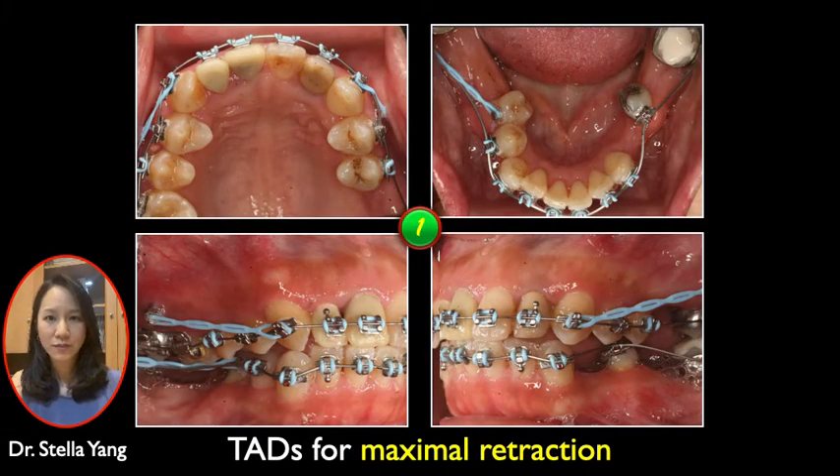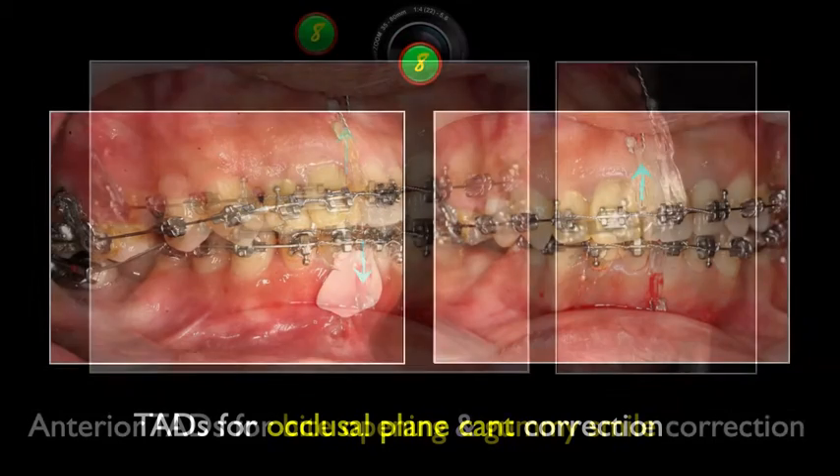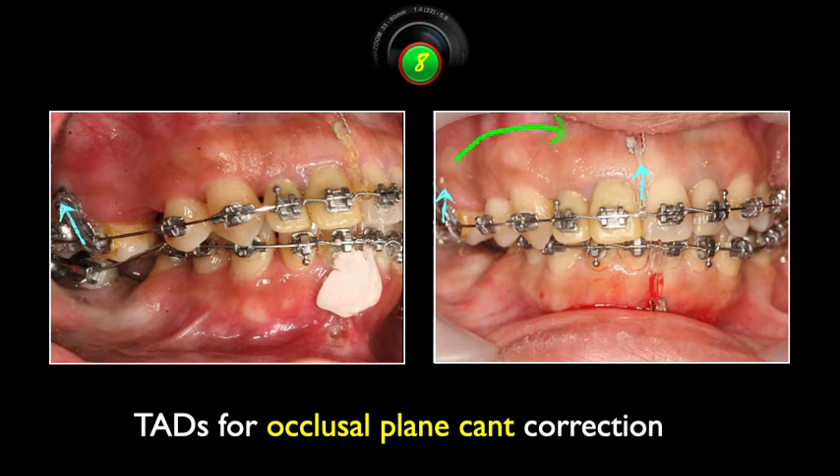Let's go through the treatment progress. Upper posterior TADs were installed for maximal retraction. Anterior TADs were inserted for bite opening and gummy smile correction. By intruding upper right molars with TADs, the canted occlusal plane was corrected as well.